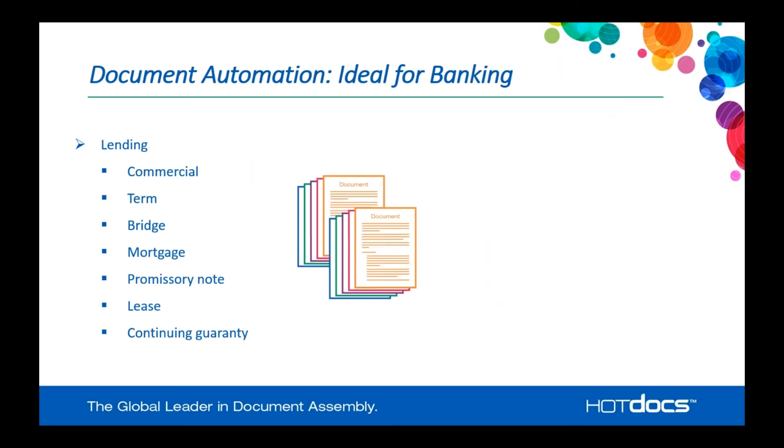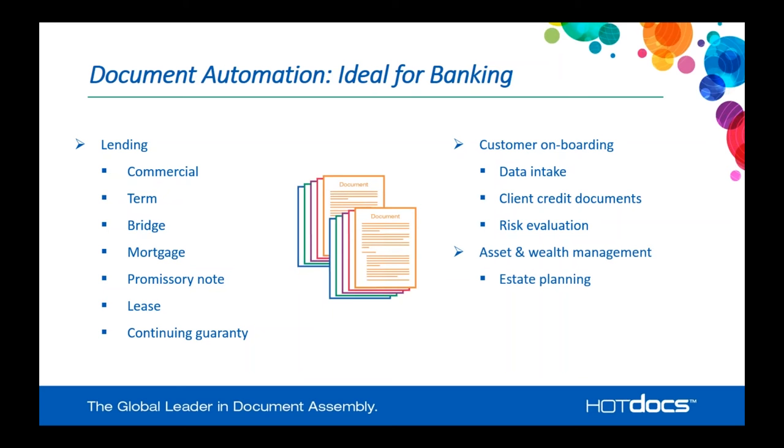HotDocs is ideal for banking. Lending is the primary place you might think about for document automation. Banks do a lot of documentation around lending: commercial loans, term notes, bridge or mortgages, promissory notes, leasing, continuing guarantees — just some examples of various documents in the lending space. This applies across different groups within small business, middle market, and commercial term lending for large corporations. All of those documents are very standardized typically within a bank, which lends itself very well to the document automation process.